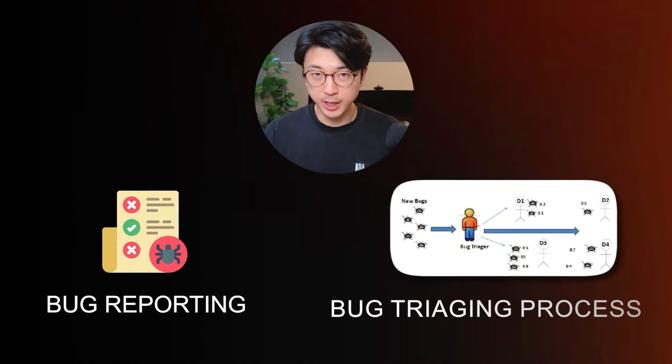While I'm starting to use less AI in day-to-day coding, one part of my dev process where I am increasing AI usage is in the bug reporting and bug triaging process.